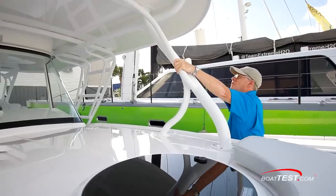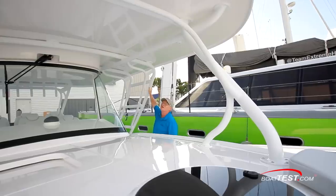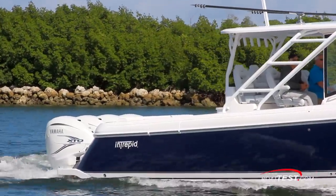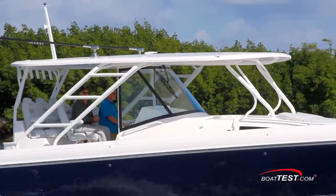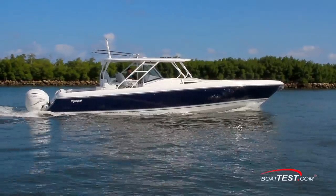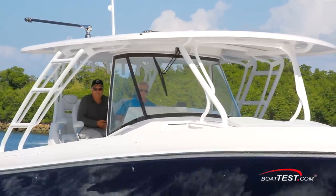The hardtop on the 475 Panacea is spread to nearly the full beam of the boat, supported by swept-back supports affixed to the gunnels. This limits working fish to the aft cockpit, which is undoubtedly why it's so large and unencumbered. This top is another area where the customer can choose from a wide range of options — Intrepid will configure the boat with an arch, a conventional T-top, a full tower, a half tower with full upper station, or almost anything else a buyer can dream up.